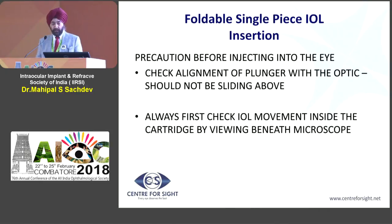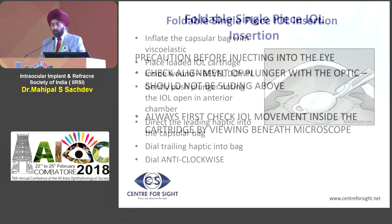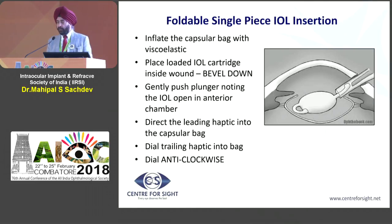The important precaution is that you have to check the alignment of the plunger - it is very important that the plunger should be hitting the lens. It should not be underriding or overriding the cartridge, as that could cause a problem. You must check the movement before you go into the eye. It is bad to enter the eye and then find that the movement is not correct. Some people do it under infusion, but I personally prefer to put the lens under an inflated bag, and you need to have a good viscoelastic.